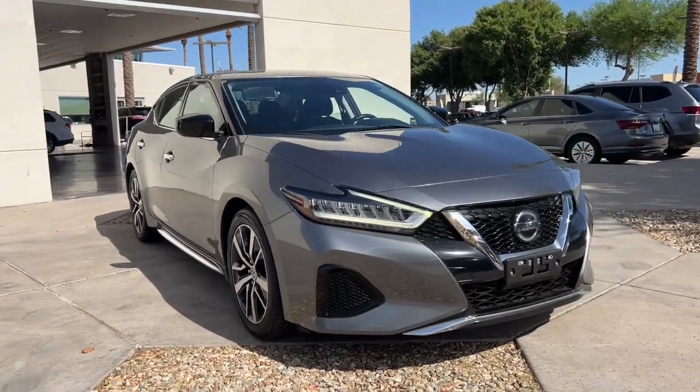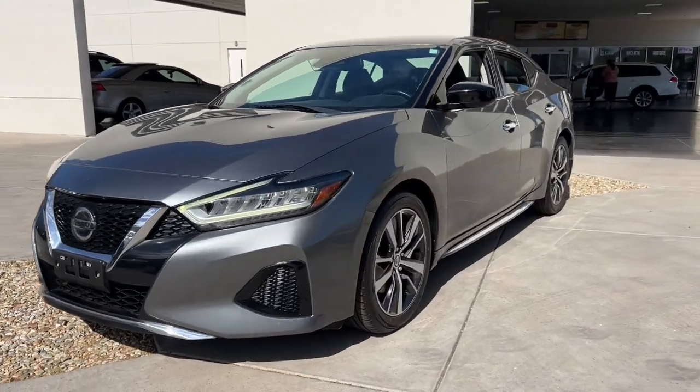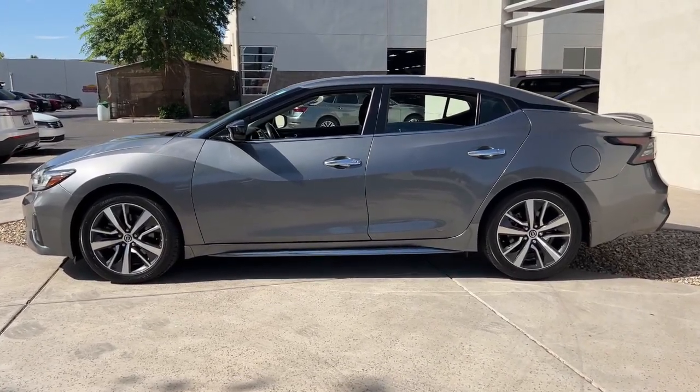Picture yourself in the 2020 Nissan Maxima. With less than 40,000 miles on the odometer, this vehicle provides excellent value. Here's a high performer with a penchant for safety, the Nissan Maxima.